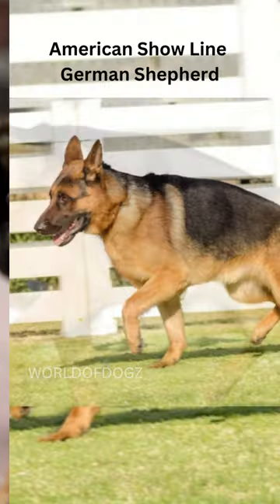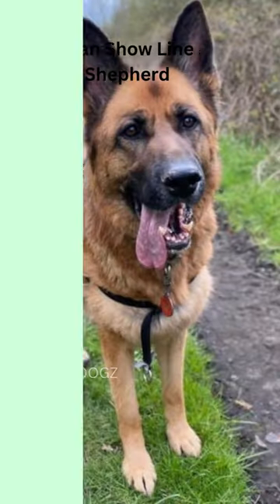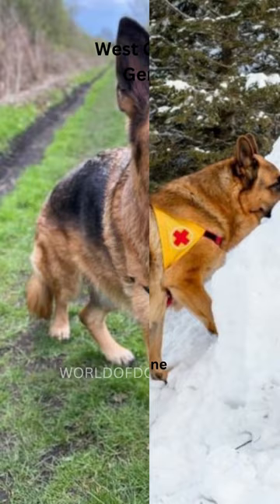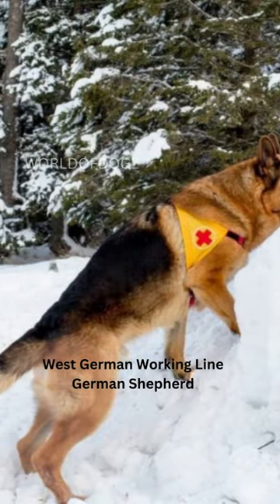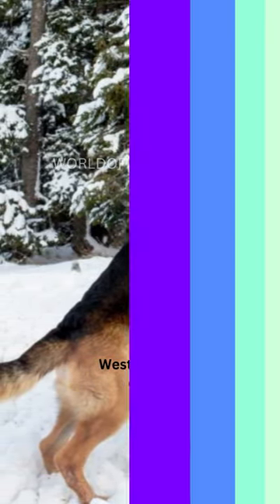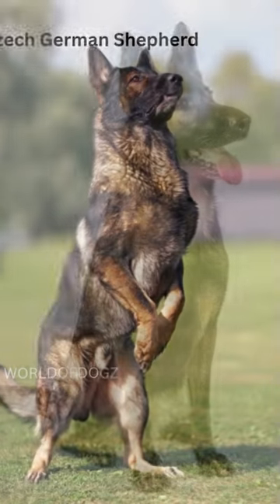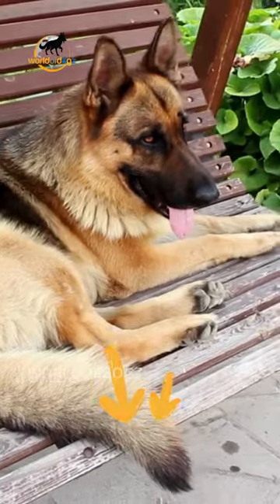Number 1: American Show Line German Shepherd. Number 2: West German Show Line German Shepherd. Number 3: West German Working Line German Shepherd. Number 4: East German Shepherd. Number 5: Czech German Shepherd. Like to know more?